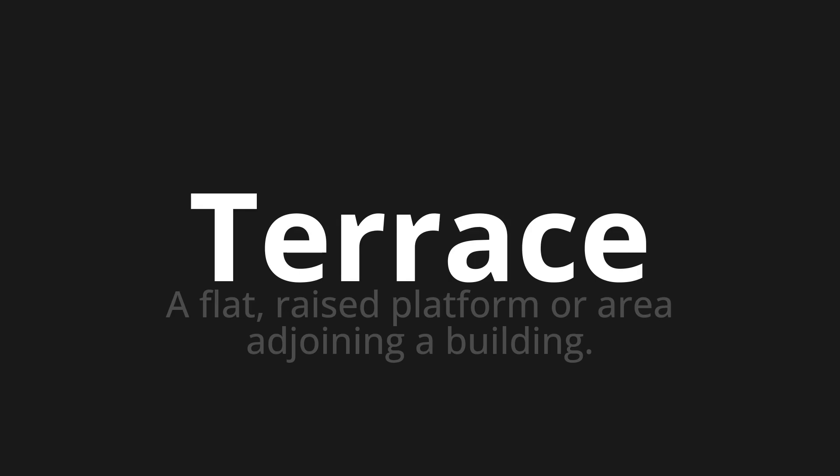Let's say it all together: Terrace. Terrace, Terrace. Terrace. Thank you for joining us on this adventure in pronunciation.